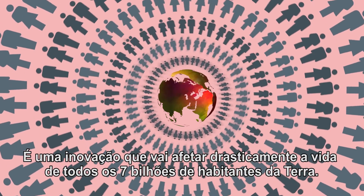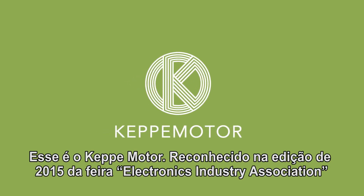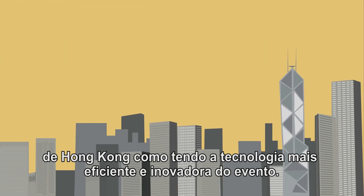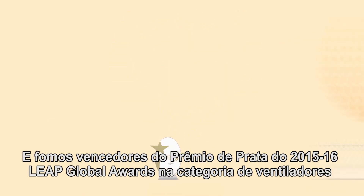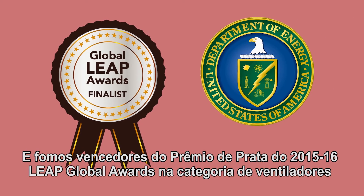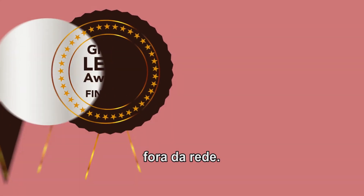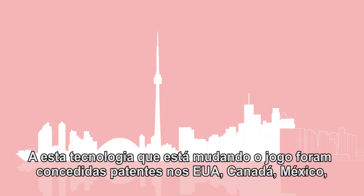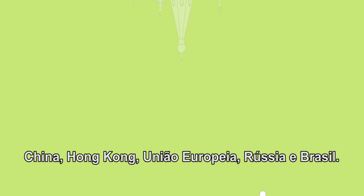It's an innovation that will dramatically impact the lives of all 7 billion people on Earth. That's the Kepi motor, recognized at the 2015 edition of the Hong Kong Electronics Industry Association trade show as the event's most energy-efficient and most innovative technology. And we were silver award winners at the 2015-16 Global Leap Awards in the off-grid fan category. This game-changing technology has been awarded patents in the US, Canada, Mexico, China, Hong Kong, the European Union, Russia, and Brazil.